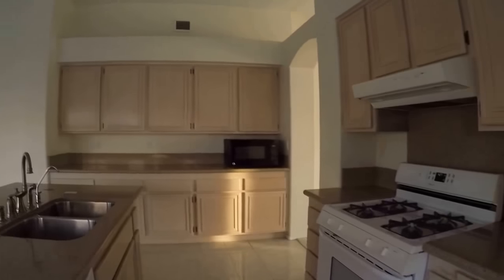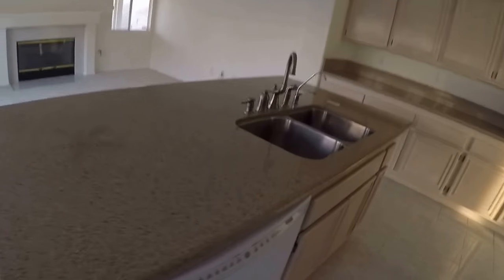The tile is kind of old-fashioned, but it looks pretty good. The counters look good. Deep sink.